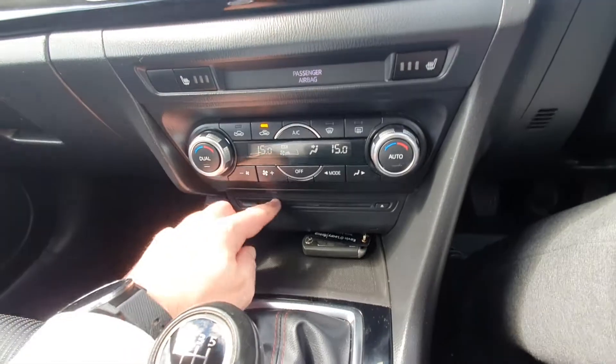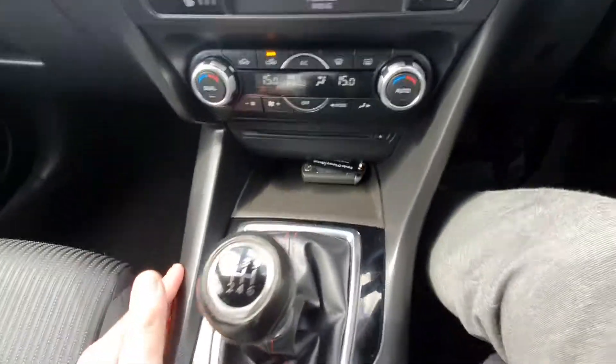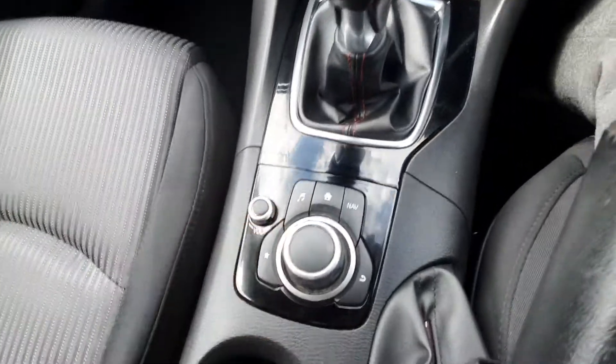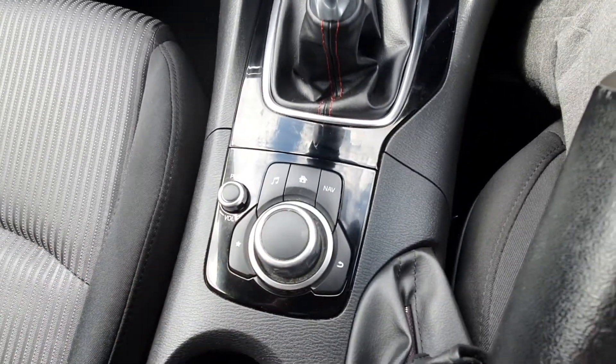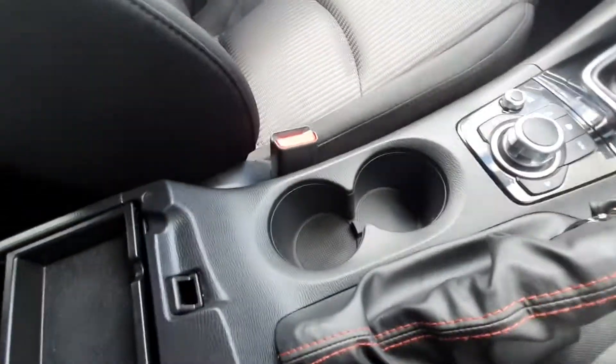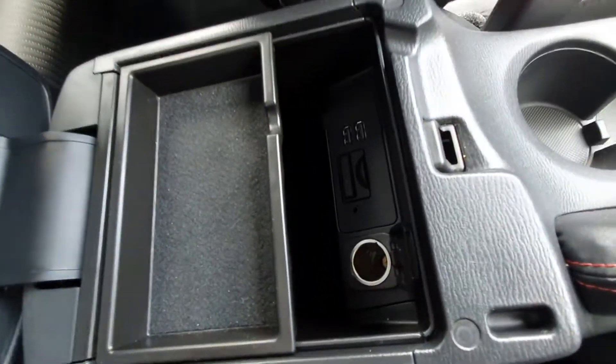There's also a CD player down here, a 6-speed gearbox, your normal handbrake, and a media commander which controls everything on the screen for you. You have two big cup holders, an armrest which comes up giving you a coin holder, a couple of phone connections and a bit of storage inside.